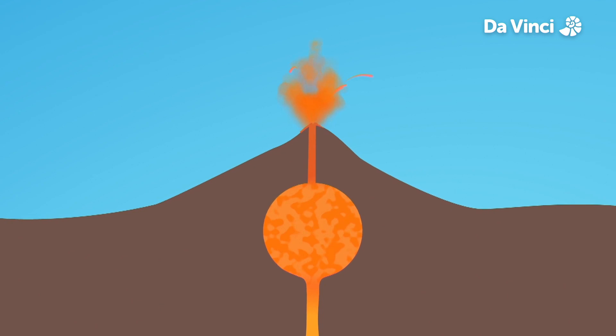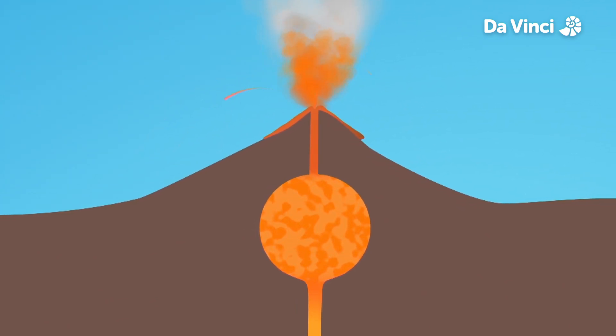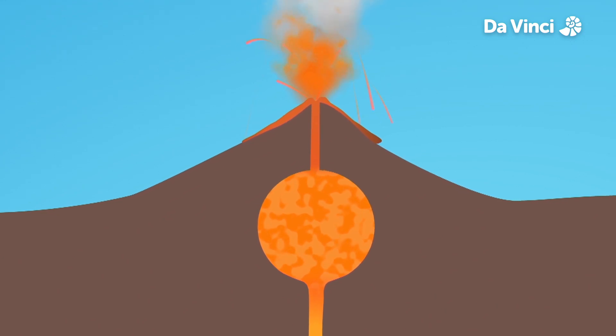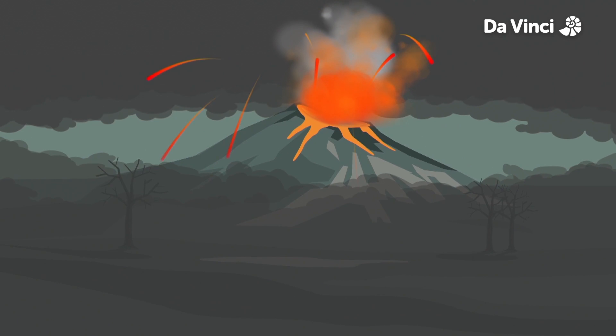Suddenly a heavy plug of stone explodes out of the chimney. Red-hot magma shoots out of the crater and turns into lava when it runs down the slopes. The volcano has erupted.